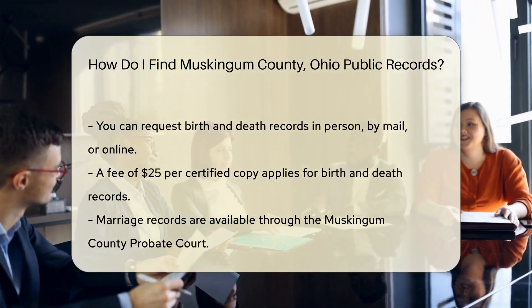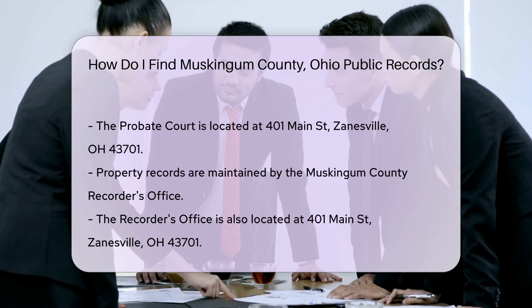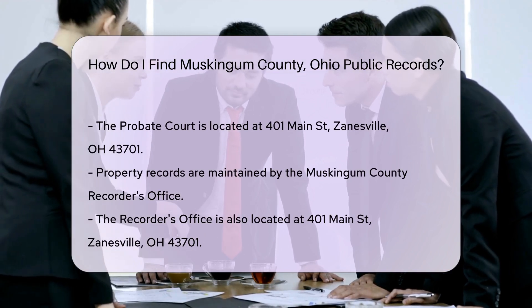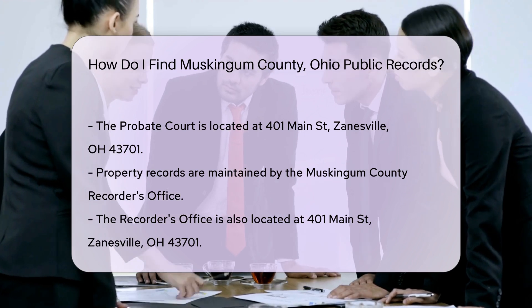Property records are maintained by the Muskingum County Recorder's Office. Visit them at 401 Main Street, Zanesville, OH 43701, or search their online database. There is a small fee for copies of documents.